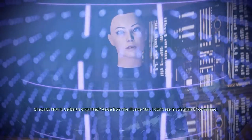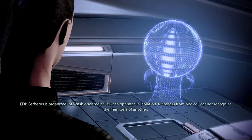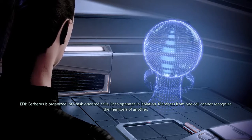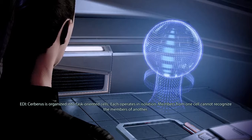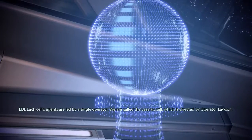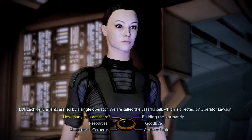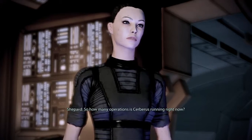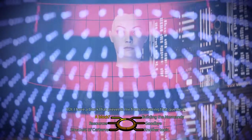How is Cerberus organized? Aside from the Elusive Man, I don't see much chain of command. Cerberus is organized into task-oriented cells — each operates in isolation. Members from one cell cannot recognize the members of another. Each cell's agents are led by a single operator. We are called the Lazarus Cell, which is directed by Operator Lawson. So how many operations is Cerberus running right now? I have a block that prevents me from answering that question.